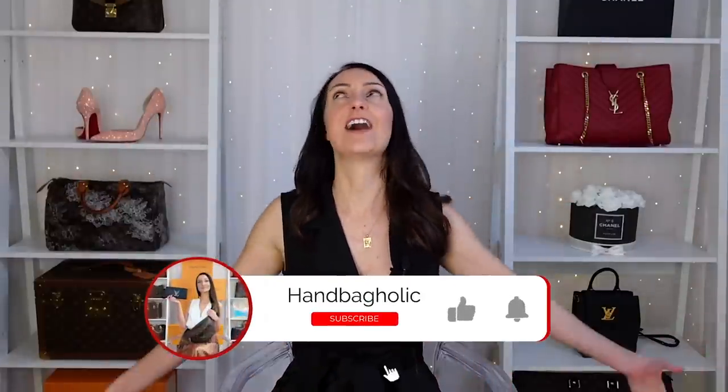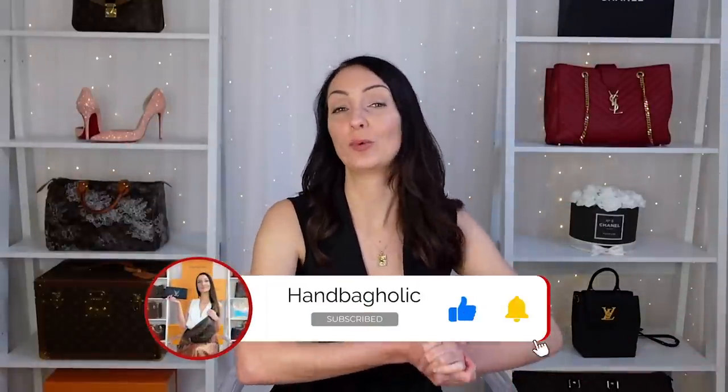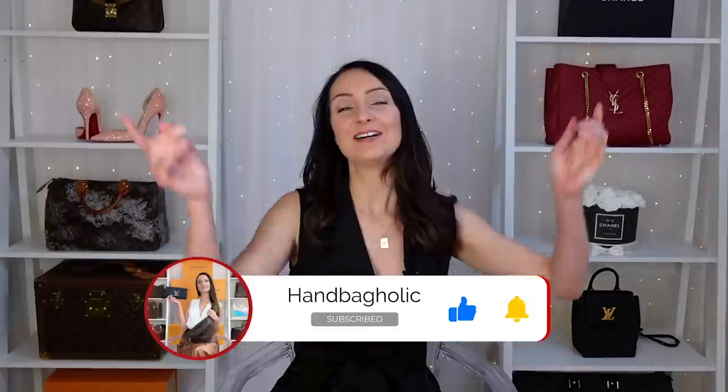Hey everyone, my name is Steph. If you are new to this channel and love designer bags and luxury in general, make sure you join the family by hitting the subscribe button and the bell down below. Before we dive straight in, I will pop links in the description box to all the designer bags mentioned in today's video — and make sure you stay tuned until the end because I'm going to be revealing which one I think is the best.